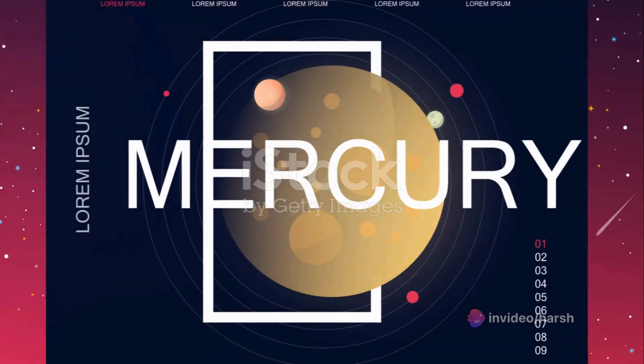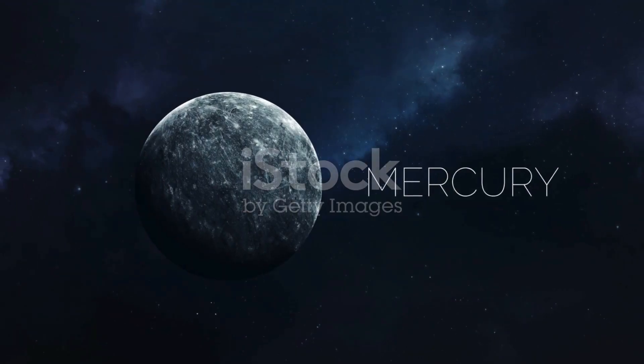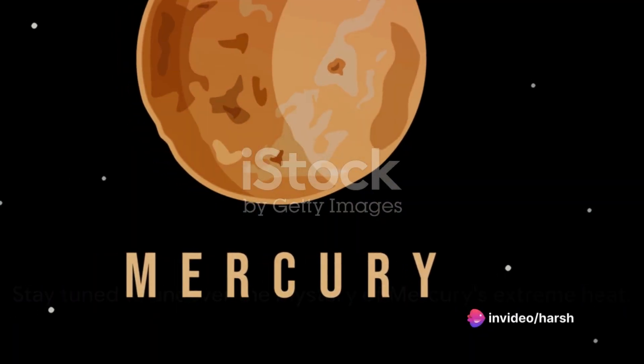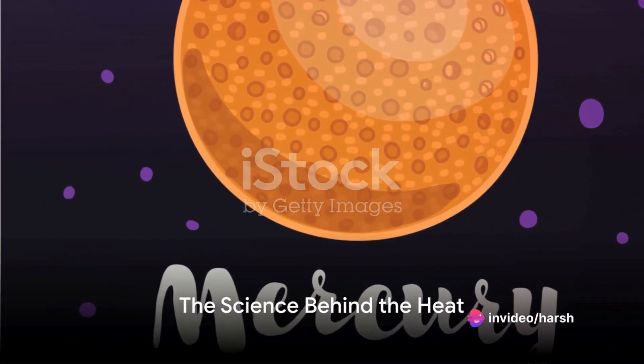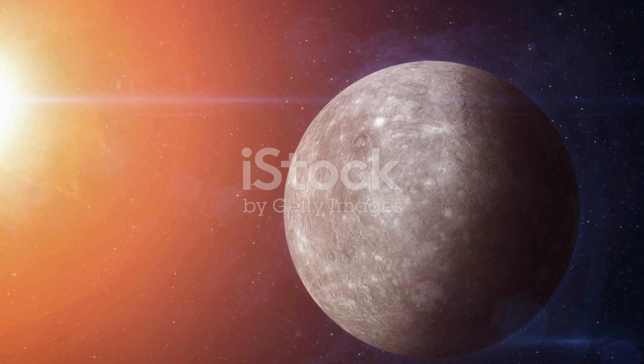What makes Mercury, a tiny dot in the vast cosmos, so incredibly hot? Stay tuned to find out why Mercury, despite its distance from the Sun, experiences such extreme heat. So, what makes Mercury so hot during the day? Well, it's a combination of three primary factors.